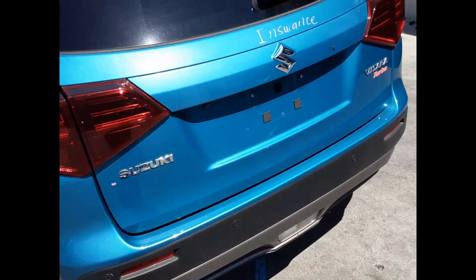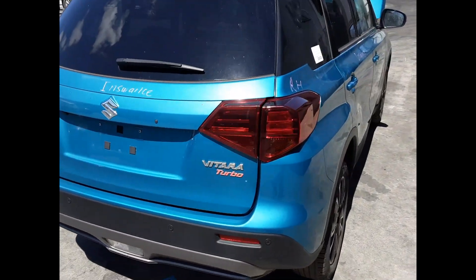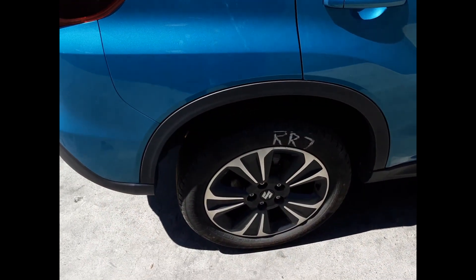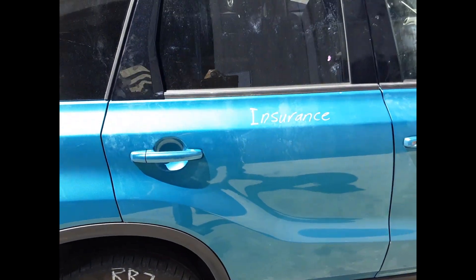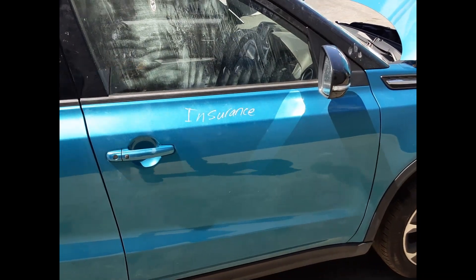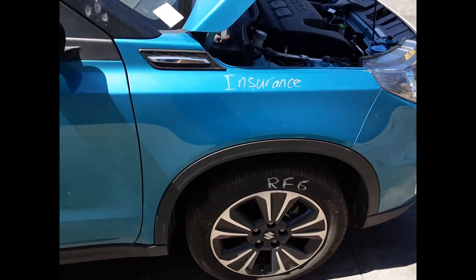Left-hand tail light. Tailgate, no dents. Right-hand tail light. Right rear wheel, factory alloy mag, 17-inch rim, good tire. Right rear door, no dents. Right front door, no dents. Right-hand mirror. Right front guard, no dents.